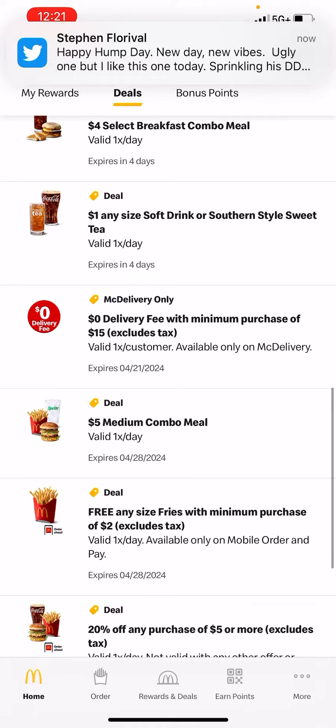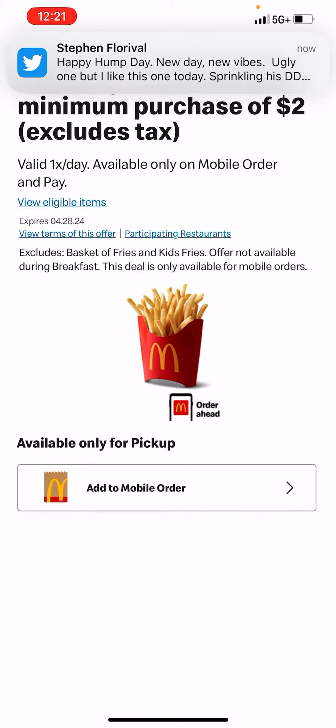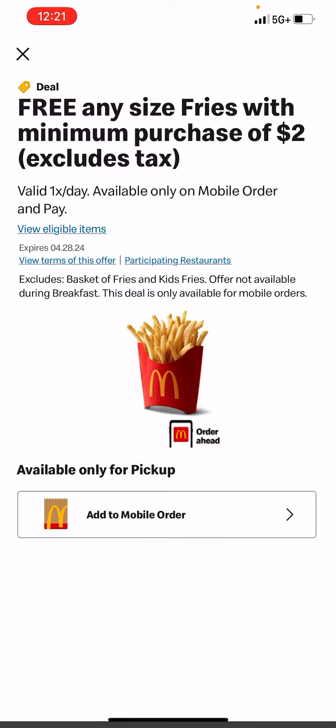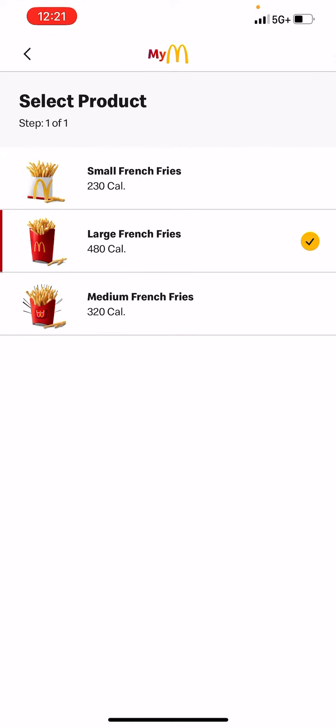I just drove up to McDonald's and I want to get the free any-size fry deal. So I'm going to click mobile order, use this deal, and go with the large fries.